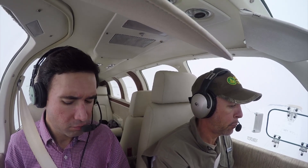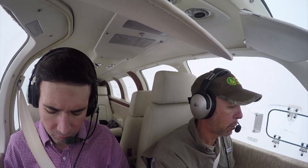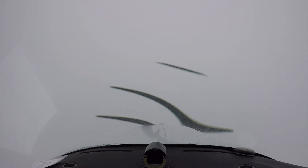Tallahassee approach, Bonanza 6696 Delta with you, Quincy, 1,400 for 3,000. 6696 Delta, Tallahassee departure — radar contact 2 miles northwest of the Quincy airport. Altitude indicates 1,600. Tallahassee altimeter 3,006.